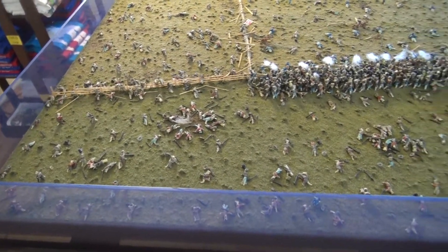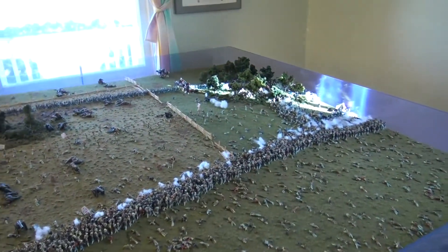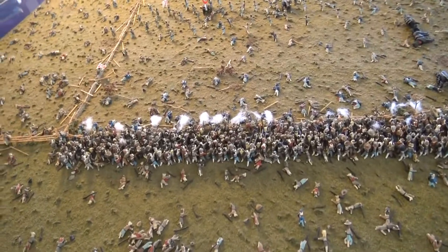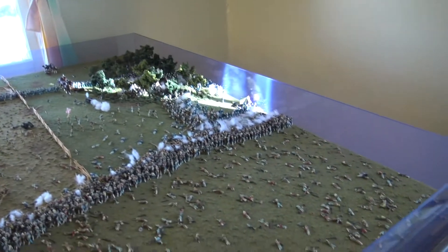We have Pickett's Charge — the biggest battle at Gettysburg. It's fascinating how everything's scaled, like the people were actually the real people there. And we were going to have a real cat at Gettysburg, right there.